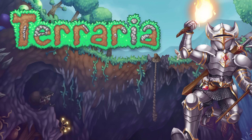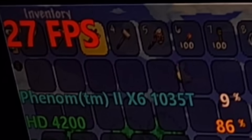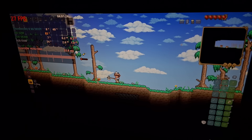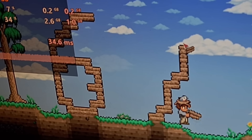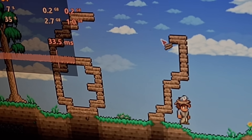Then I tried Terraria, everyone's favorite Minecraft rip-off. At 1080p I was getting below 30 fps with a ton of input lag and the overall game speed just felt sluggish. Since I don't know how to play, I just built a 6-7 out of wood, albeit very slowly.